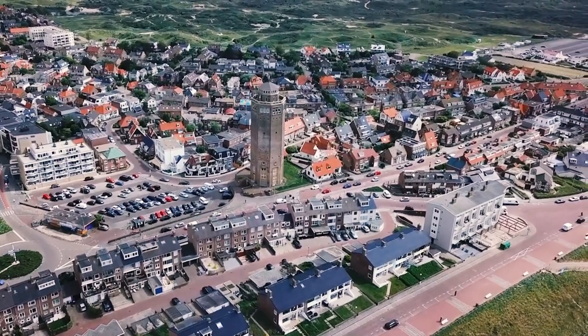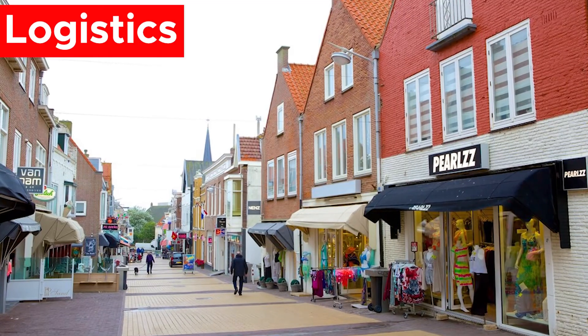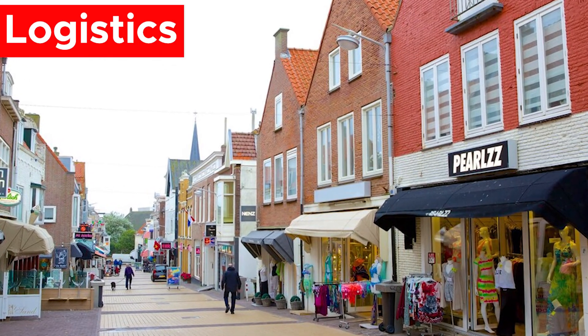Apart from watching a Formula 1 event, there are many things to do in this area as a traveller. Depending on where you're located, there are a number of ways to reach Zandvoort.